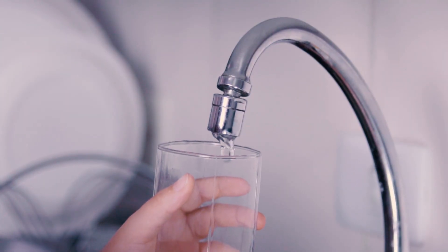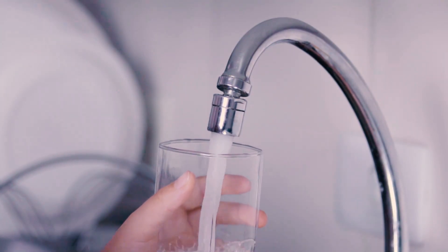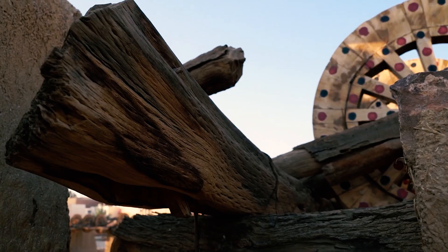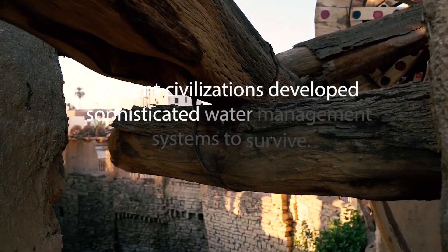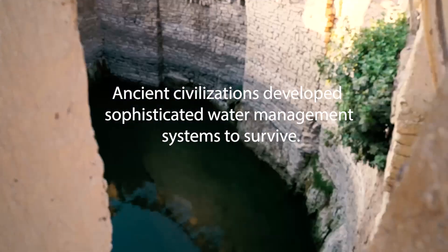Water has been a precious resource in the Arabian Peninsula for thousands of years, and it was always an issue to struggle with.